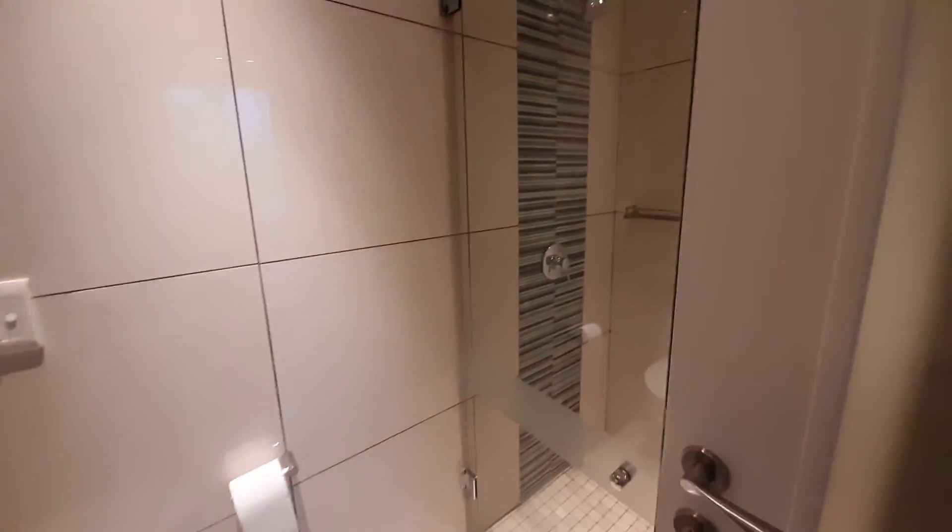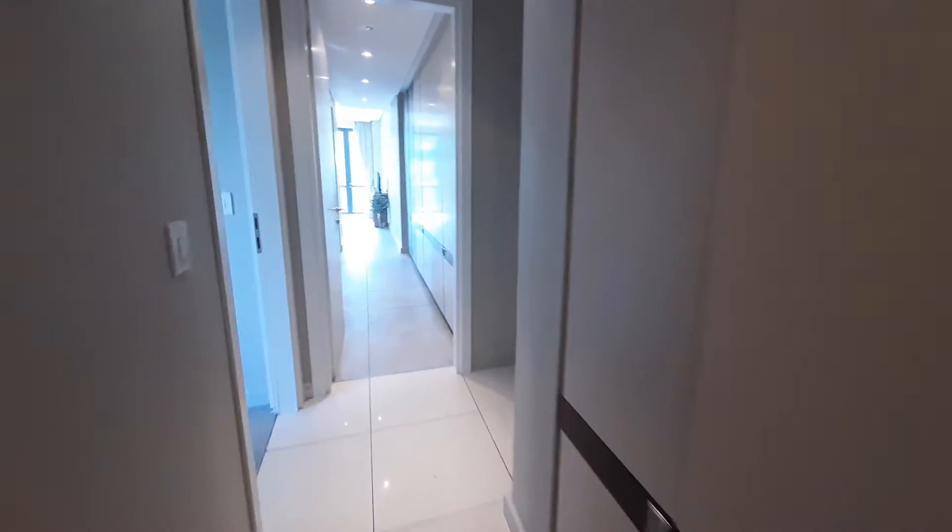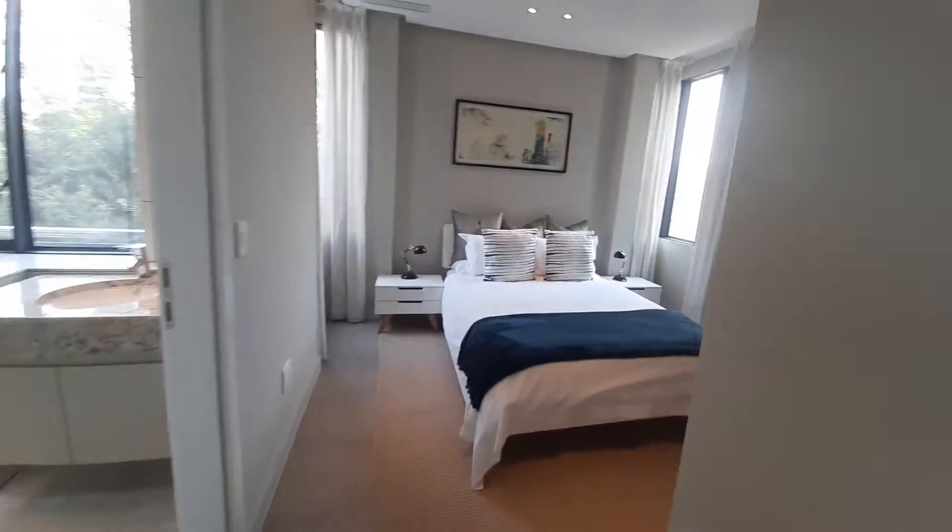Very nicely appointed. Walking back down the passage on the left you can see lots of cupboard space. We get to the second bedroom, also well appointed.